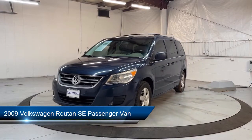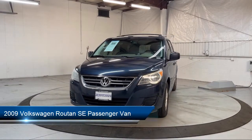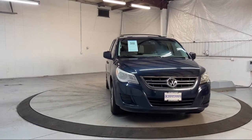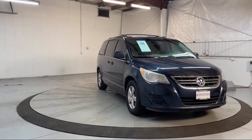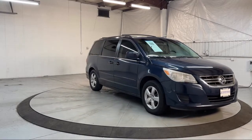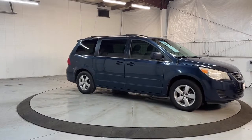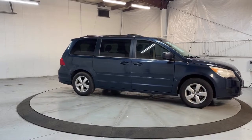It comes equipped with third row seating, heated door mirrors, keyless entry, speed sensing steering, rear spoiler, steering wheel controls, alloy wheels, electronic stability control, air conditioning, rear air conditioning, and much more.